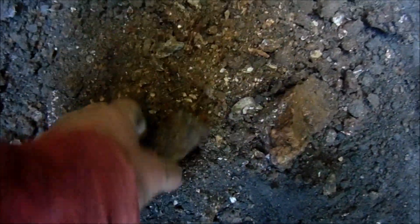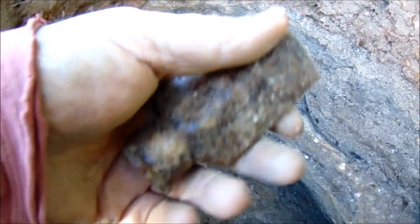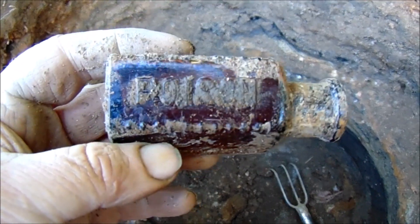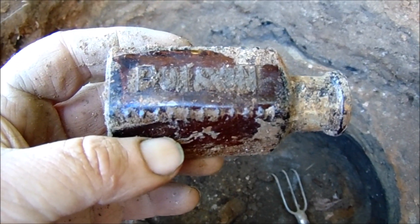15 seconds later I just found this — it's a poison bottle, the most common of all poisons, but still I think I can get $12.50 for it. All right, I see a flask showing up.